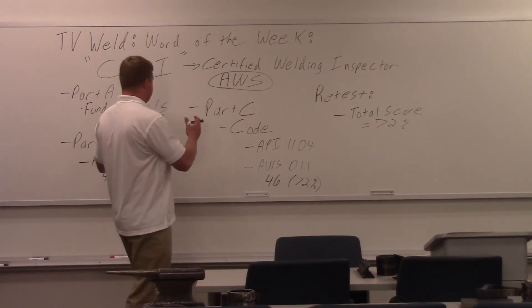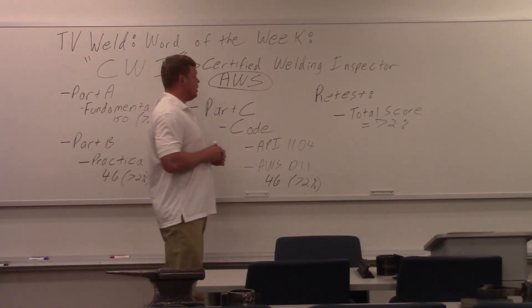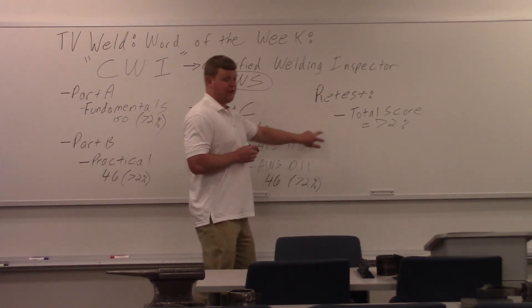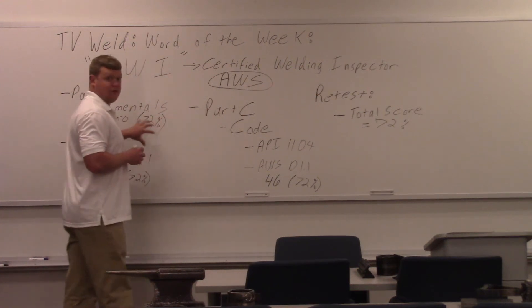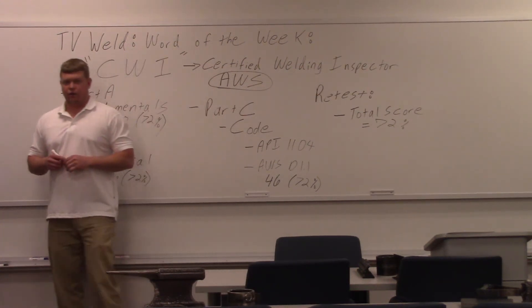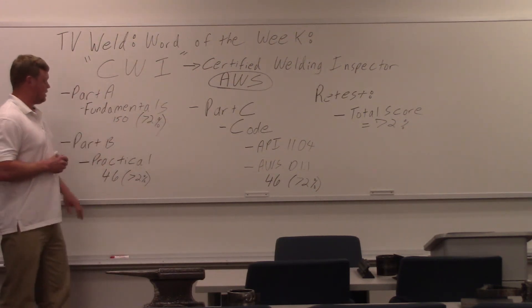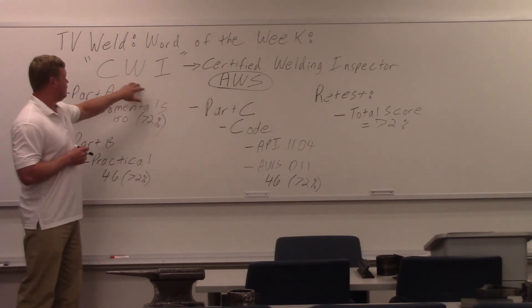Once you get all three parts done and get your scores back, they'll send you a breakdown sheet. If you get a total score of 72% but failed one of the three parts, you can retest only that one part — which is nice; they didn't used to do that. So you don't have to take all three again. Each part is two hours, for six hours total. Once you pass, you become a Certified Welding Inspector.